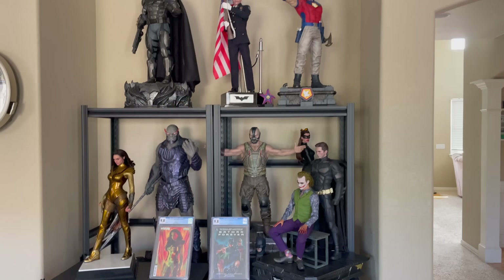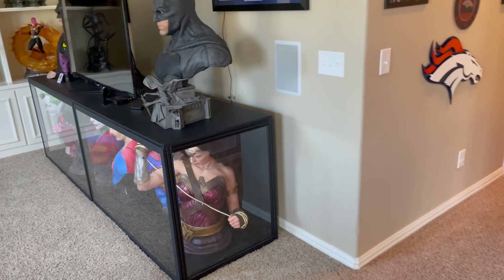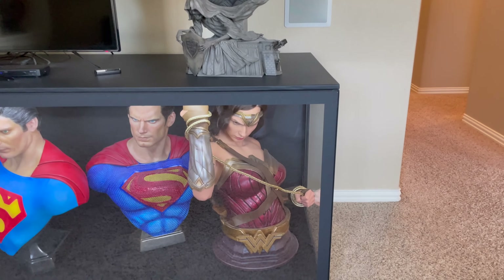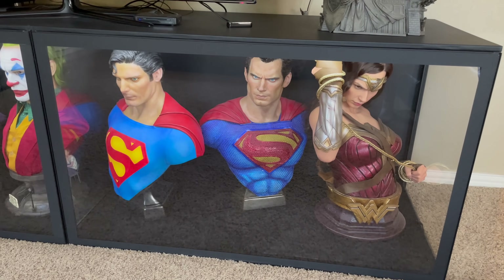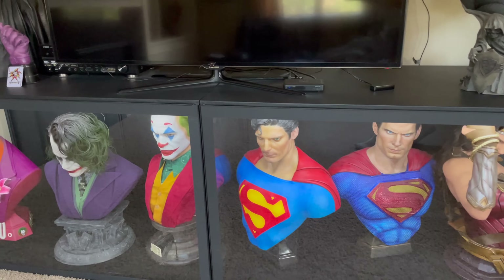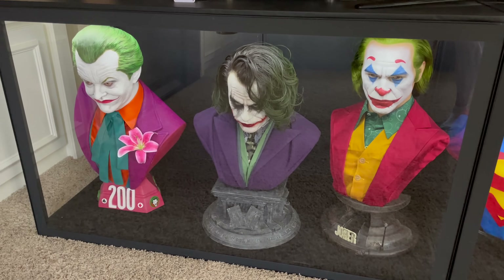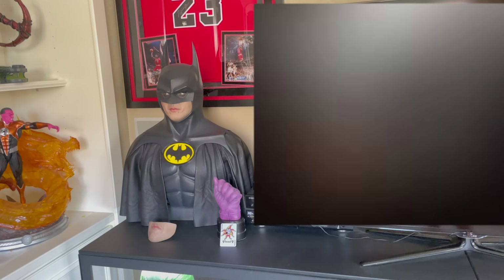Then we're going to continue that trend of DCU characters right over here in a life-size bust. We have Queen Studios Batfleck, Infinity Studios Wonder Woman, two custom pieces of Christopher Reeve and Henry Cavill. And then the lineup of Jokers: Joaquin Phoenix and Heath Ledger, both by Queen Studios, and then a custom Jack Nicholson and a custom Keaton the Batman.